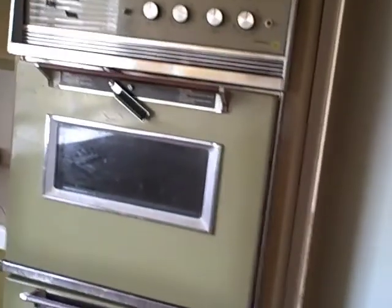Over here, into the kitchen — just passed the dining room into the kitchen. The oven needs replacing, but that's OK.